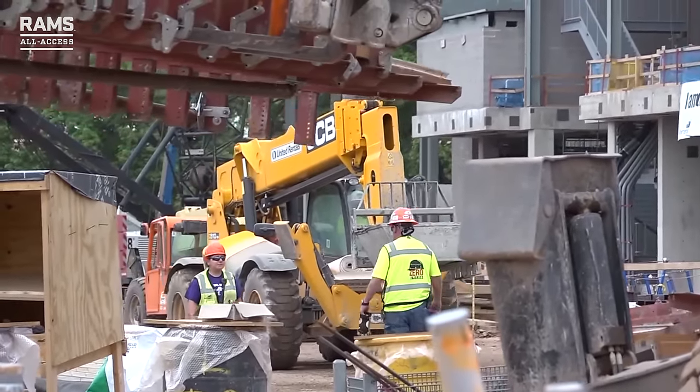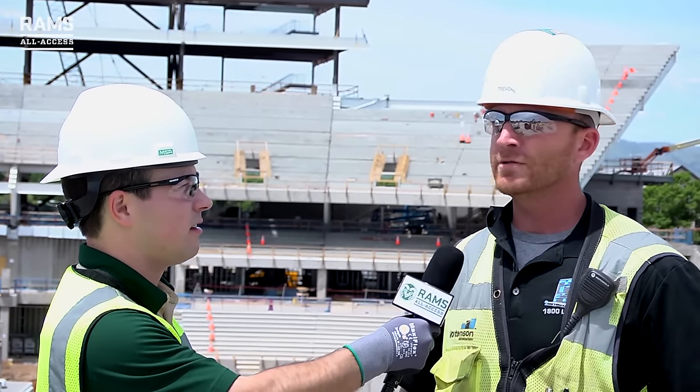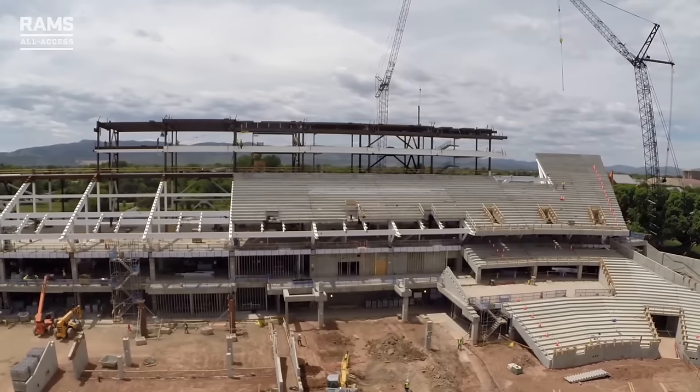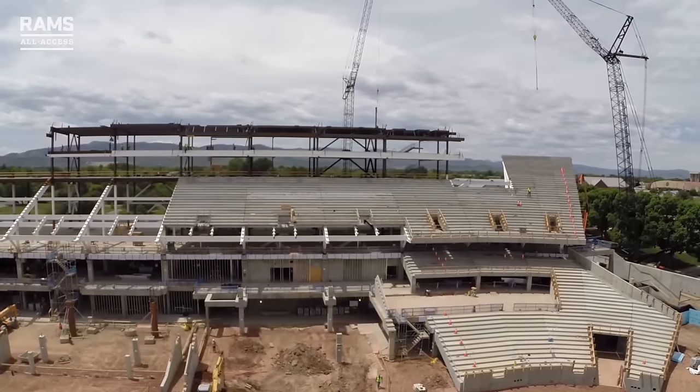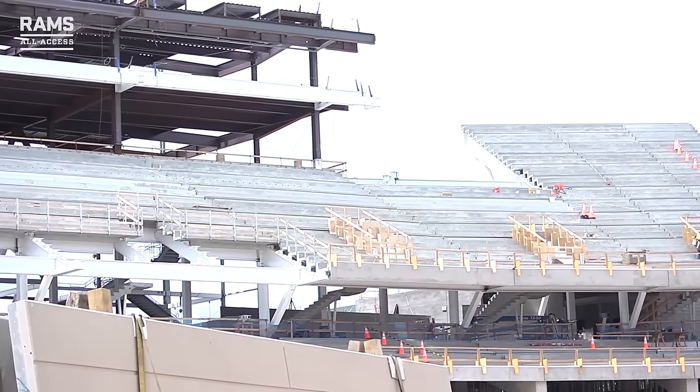Alright Trevor, obviously there's a lot going on down there, but what are the main things that have changed in the past month or two that are visible right now? I think the most important part to start off with is that eight months ago this was a parking lot. Look at everything that these guys have accomplished out here. In the last month or two our biggest milestone is setting the precast — all the stadium seating bowl that you see out there is a huge milestone to start and finish in any arena.